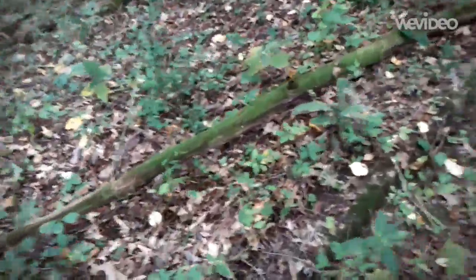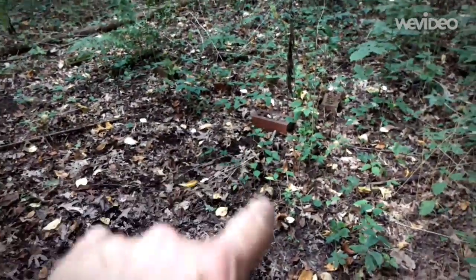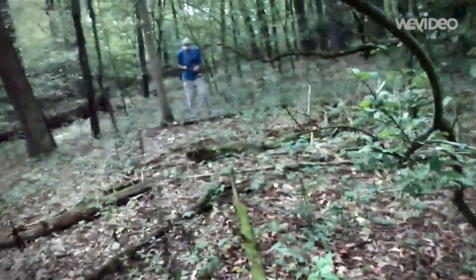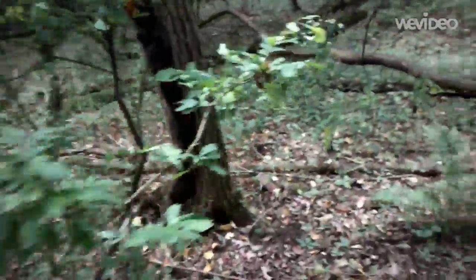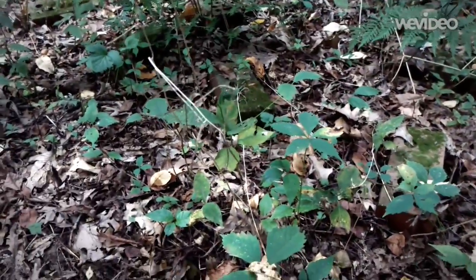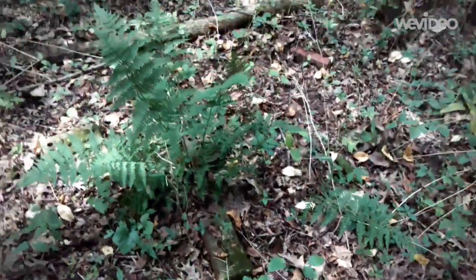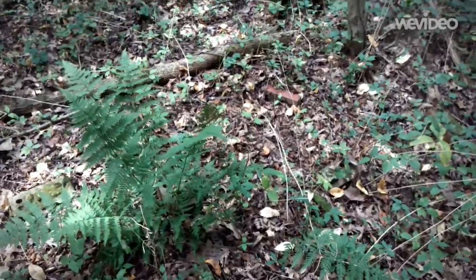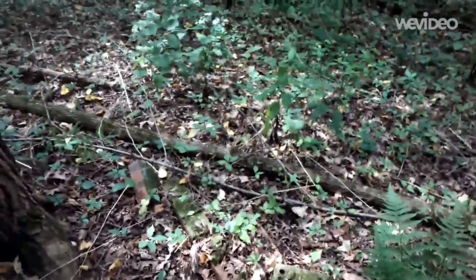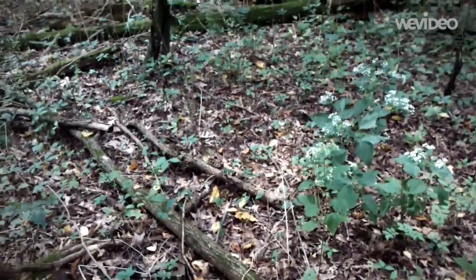That's a pretty good-sized building. Here's the edge — and here's where it ends. There are some old bricks; we'll take a look at them. That's the length of the building. There are no markings on these bricks. It's possible this is something the city had built at one time and then tore down when they decided not to use the park anymore. If we find something, we'll let you know.